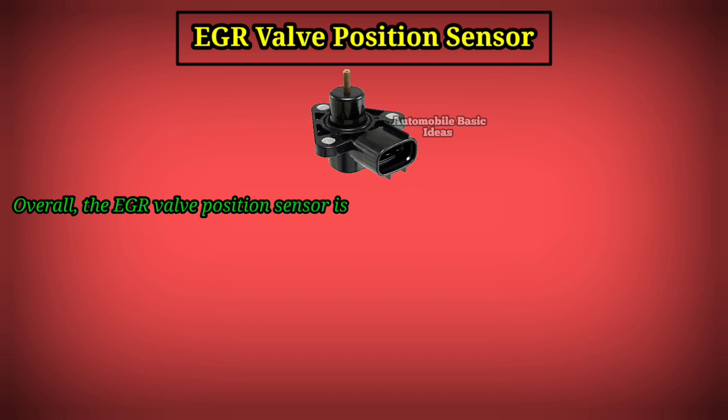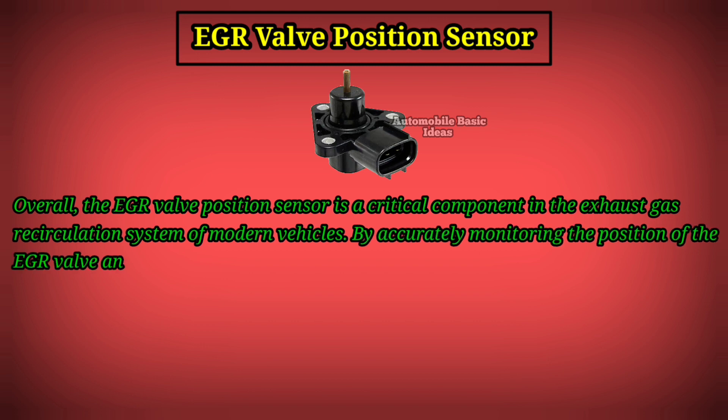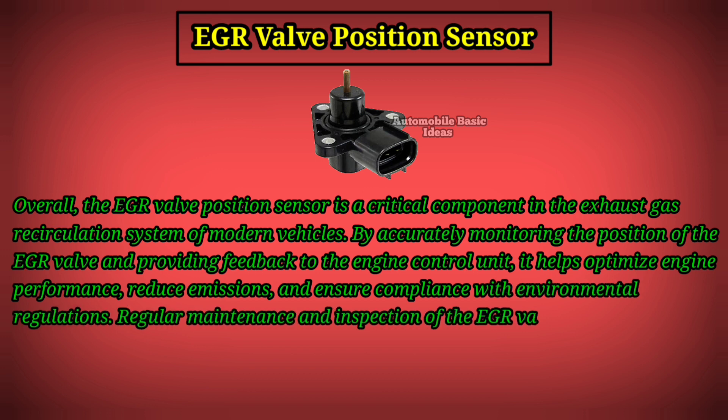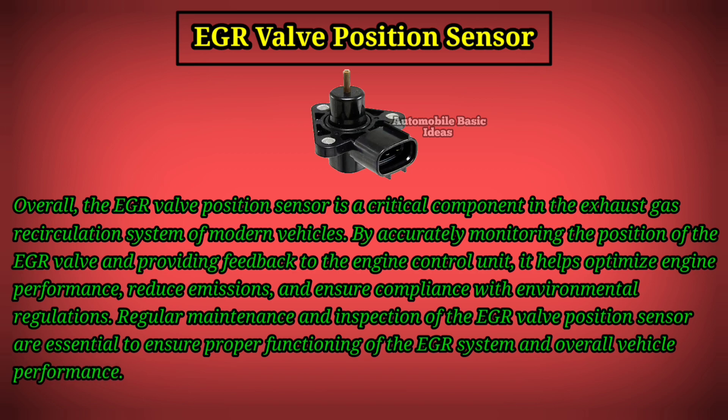Overall, the EGR valve position sensor is a critical component in the exhaust gas recirculation system of modern vehicles. By accurately monitoring the position of the EGR valve and providing feedback to the engine control unit, it helps optimize engine performance, reduce emissions, and ensure compliance with environmental regulations. Regular maintenance and inspection of the EGR valve position sensor are essential to ensure proper functioning of the EGR system and overall vehicle performance.